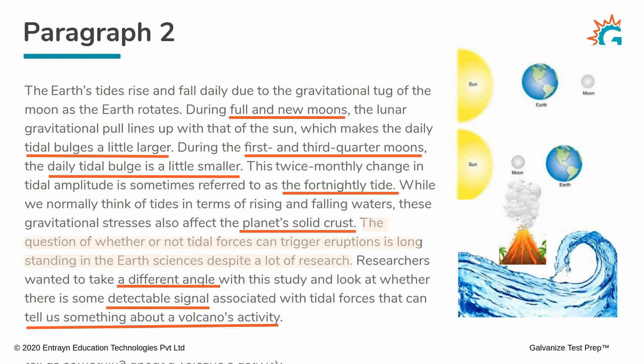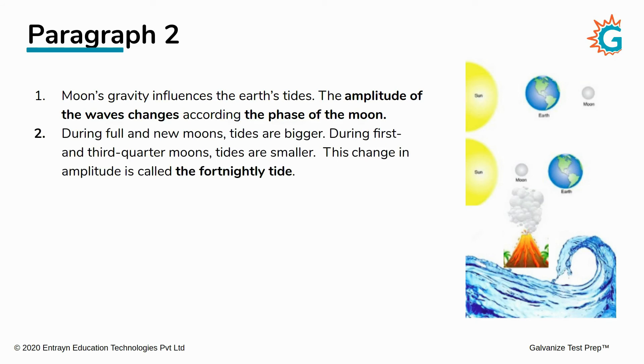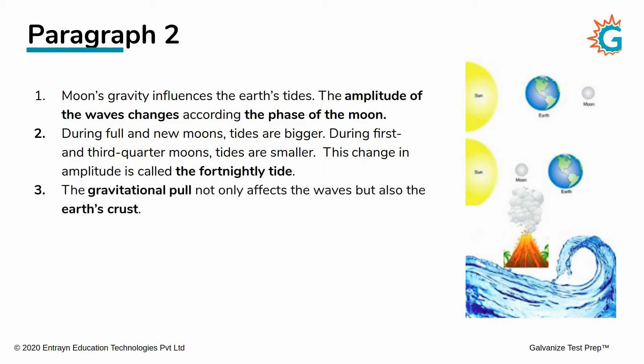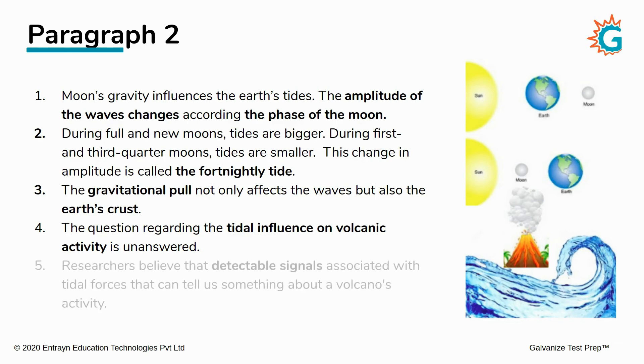Let's quickly summarize paragraph two. First, the moon's gravity influences the earth's tides, and the amplitude changes according to the phase of the moon. During full and new moons, tides are bigger; during first and third quarter moons, tides are smaller. This change in amplitude is called the fortnightly tide. The gravitational pull also affects the earth's crust. The question of tidal influence on volcanic activity is unanswered, but researchers believe detectable signals associated with tidal forces can tell us something about a volcano.